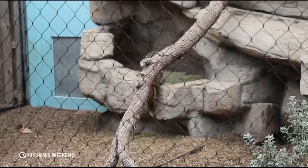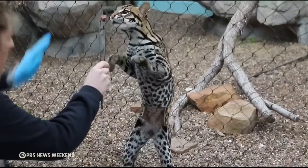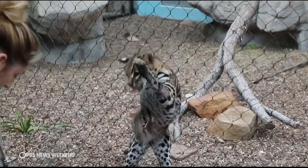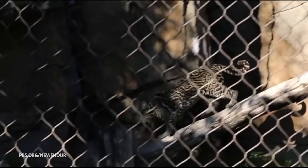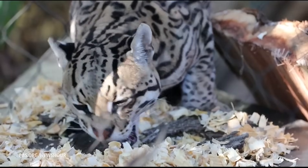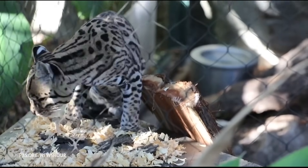Still, Reeves and Swanson say each attempt brings them closer to rebuilding the ocelot population. It's not just saving the ocelot — it's saving the habitat and the ecosystem where it lives. By this fall, there will be a new facility in South Texas where ocelots will undergo fertility procedures and where these endangered cats can learn how to thrive in the wild.